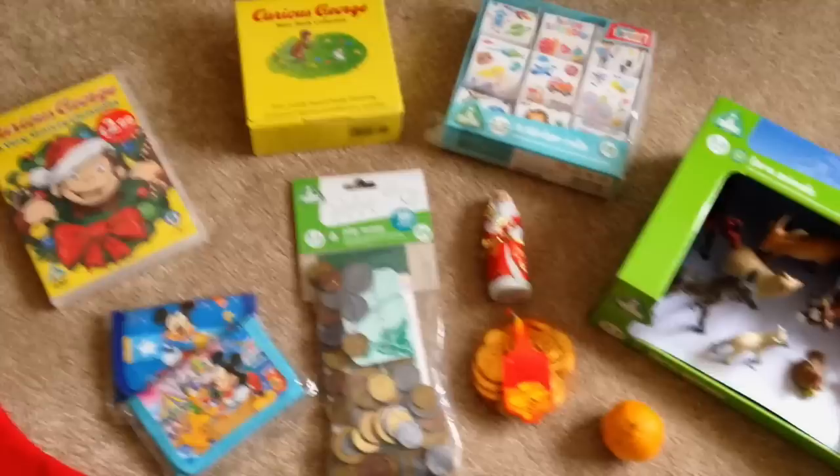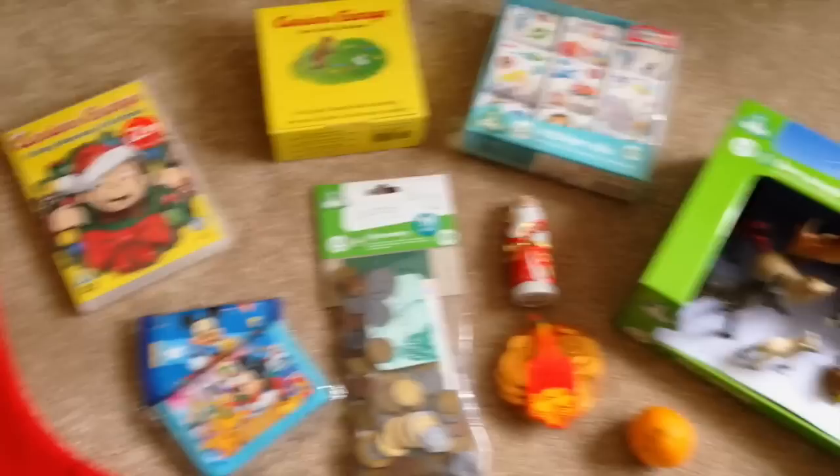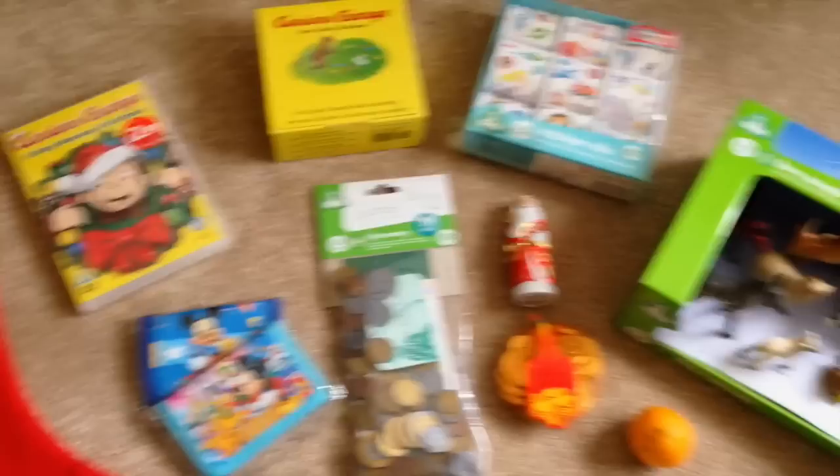I'm really looking forward to him opening it. I finally feel like I'm getting really close to Christmas now — I've not got that long left in work and I'm so excited. That is essentially what is going in his Christmas stocking. I don't know if that gave you any ideas — let me know in the comments below if you think I can add anything. I'm hoping it will fit in but we'll have to see. Thank you very much for watching — I'll see you next time, bye!